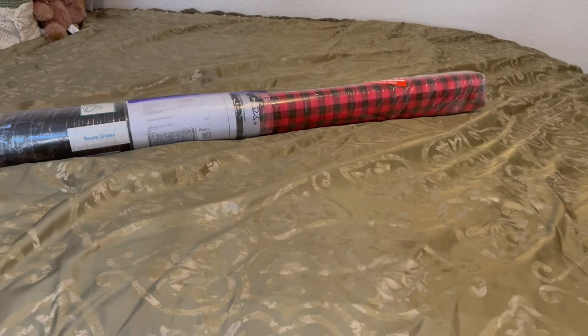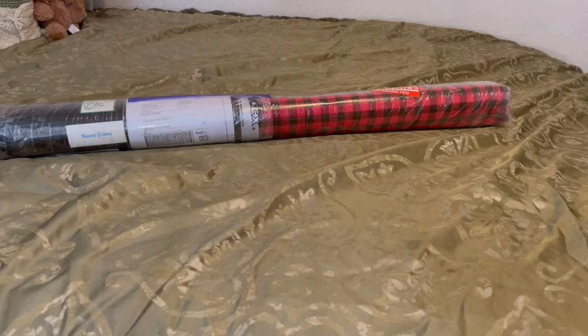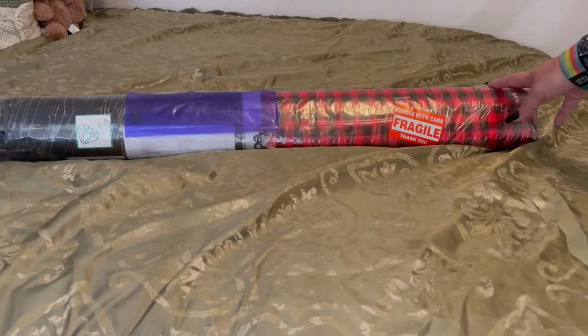Hey guys, what's up? It's Naomi the Crafty Savage here, and I'm back with the unboxing. I don't really care if you see my address — I no longer live there. You can't get into where I live now; it's a gated community.